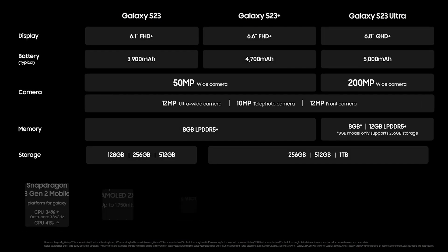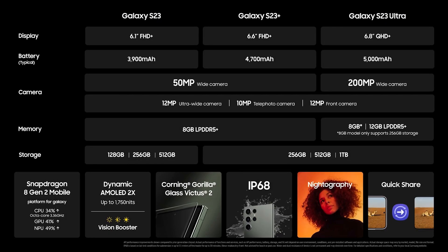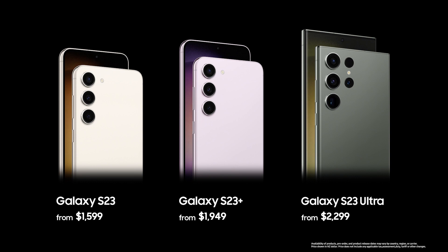Nightography — a high-res camera and powerful performance. The Galaxy S23 series delivers our most advanced mobile experience yet.